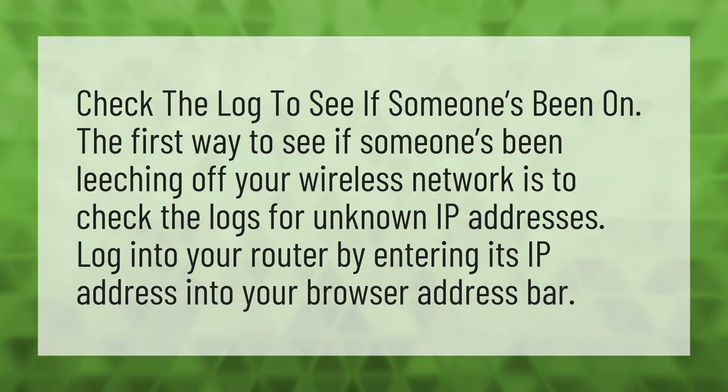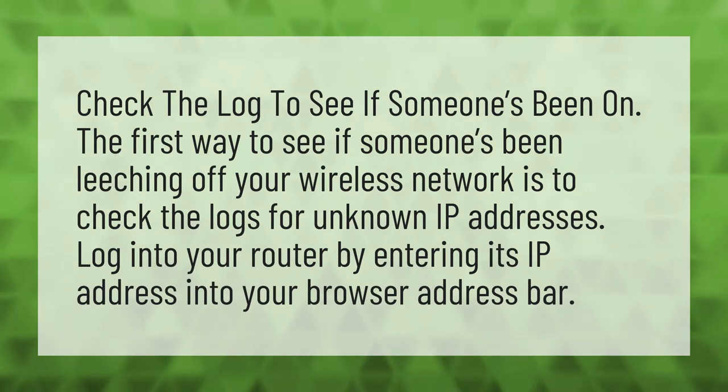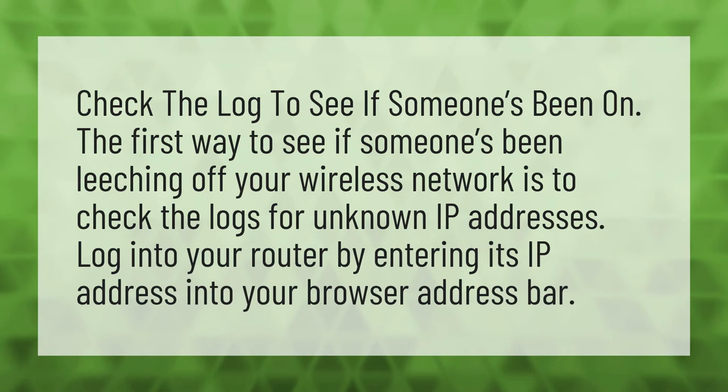Check the log to see if someone's been on. The first way to see if someone's been leeching off your wireless network is to check the logs for unknown IP addresses. Log into your router by entering its IP address into your browser address bar.